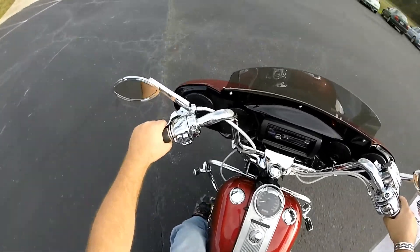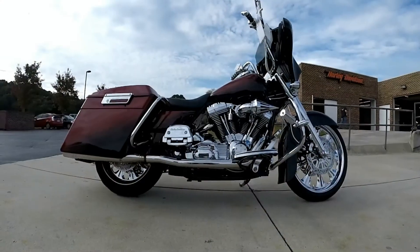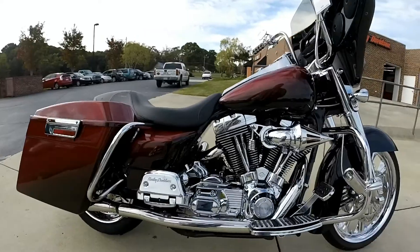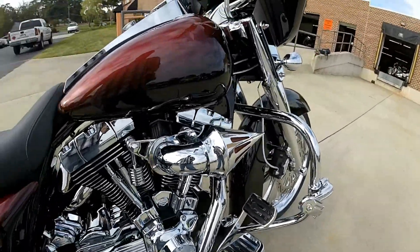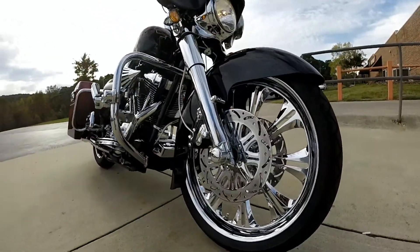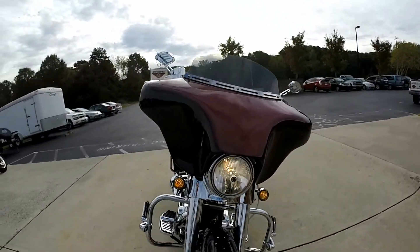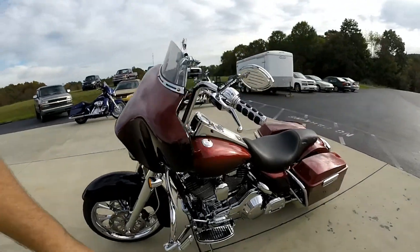Let's walk around this bike, I'll tell you more about it. This bike is totally decked out. You can see from the stretched bags, all the chrome on the motor, footboards, controls, highway pegs, breeder. Got the custom fender, chrome mags, rotors on the front end. Got the batwing style fairing. This is one dressed up Road King here.